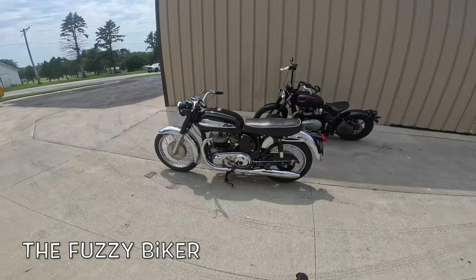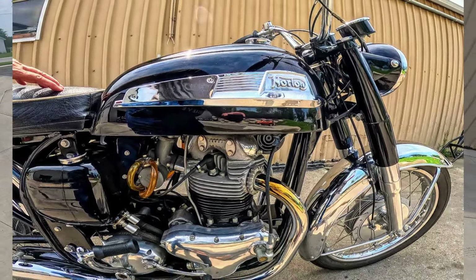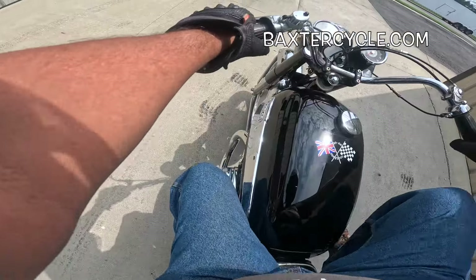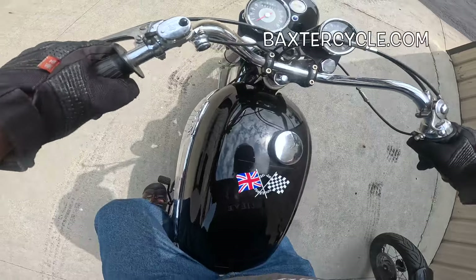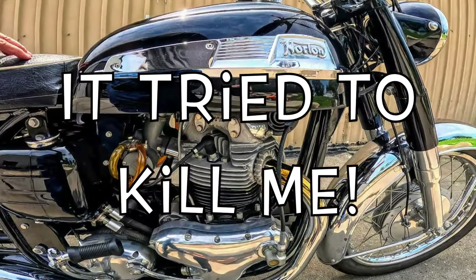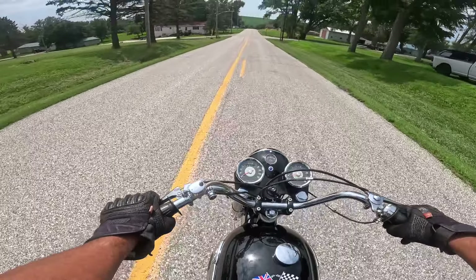Howdy y'all, Fuzzy Biker here. Look what we got today — this is a '67, maybe '65, Norton Atlas. I've always wanted to ride an Atlas. This one has a magneto; I wasn't sure I could start it. We had to bump start it. What a machine!